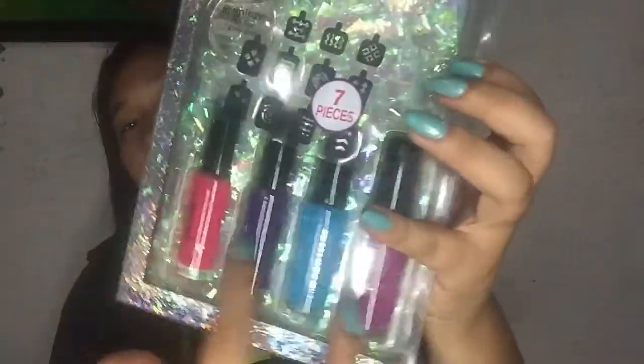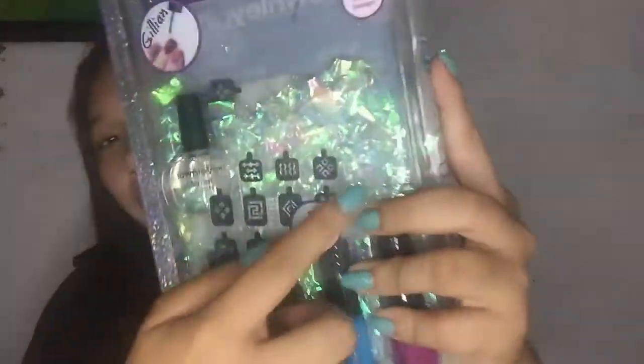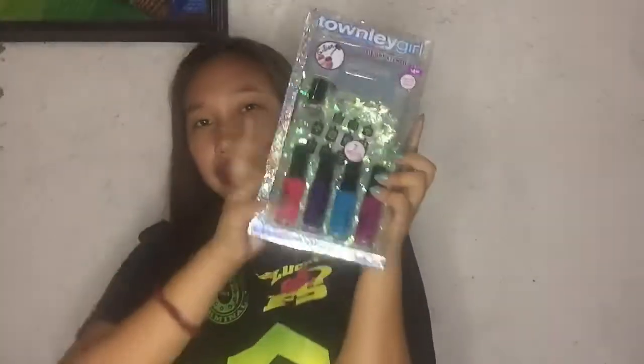Next, I have this Townlegger nail art stencil set — also from my aunt. It comes with four colors for nail art, plus stickers, and a colorless one as well. Thank you again!